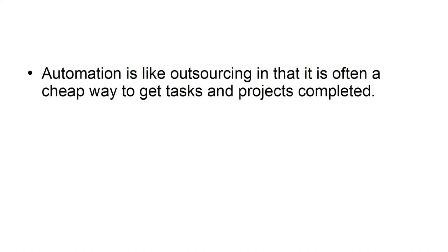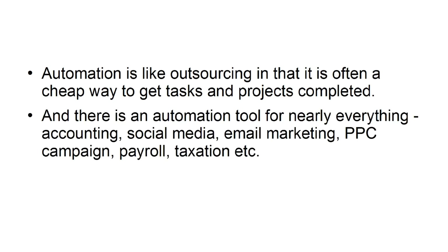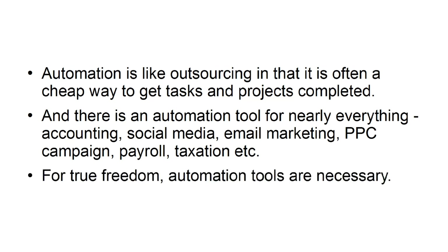There is a growing mobile freelance workforce for all kinds of projects, from web development to digital marketing. Automation is like outsourcing in that it is often a cheap way to get tasks and projects completed. There is an automation tool for nearly everything — accounting, social media, email marketing, PPC campaigns, payroll, taxation, and more. For true freedom, automation tools are necessary.